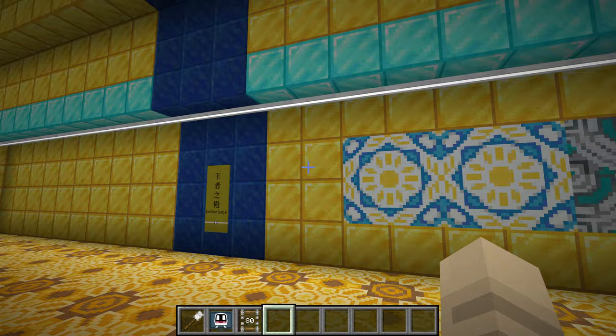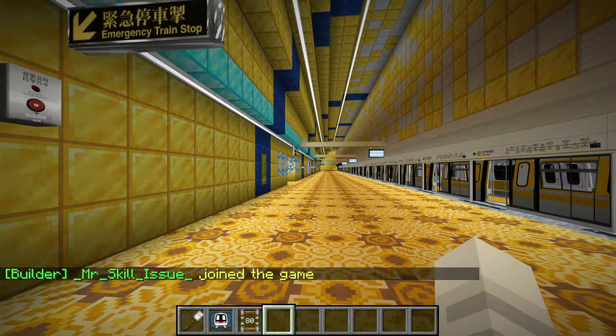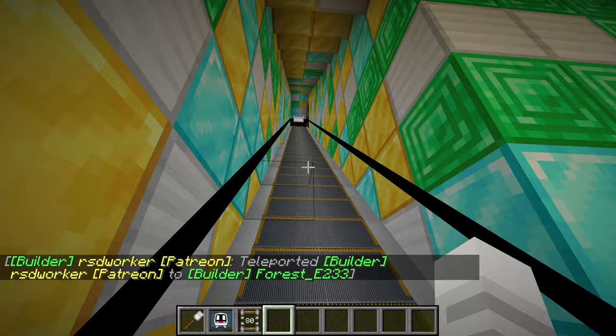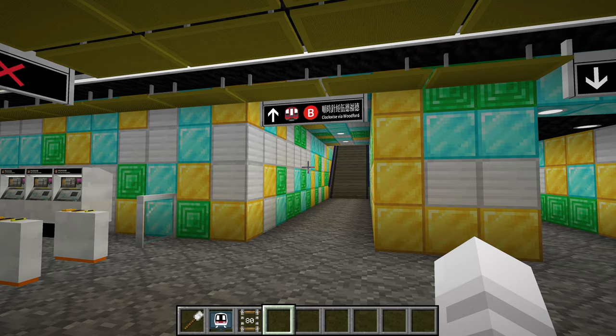This high ceiling is also pretty interesting. Where is the exit? That's the exit right there, where we can change to the central line to Epping. We can also take the overground here as well, but probably not gonna do that right now. That's the lift, that's the stairs — that's only the central line, not the overground.